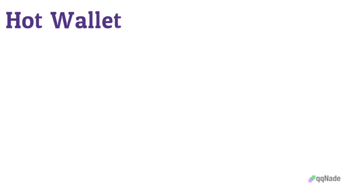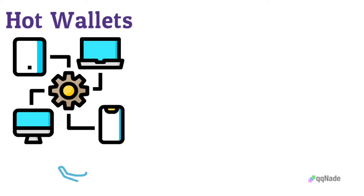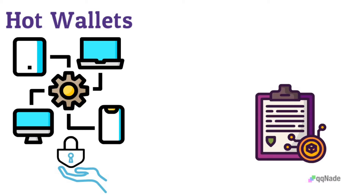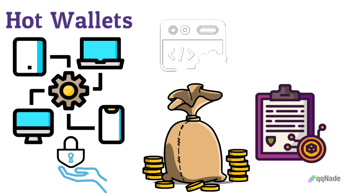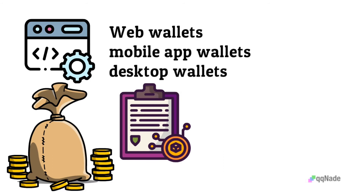Hot wallets feature an internet connection, making their security system prone to breaches. Although their ultimate security may not be guaranteed, hot wallets are flexible due to how owners can access or use their financial investments. The software wallets fall under hot wallets, appearing as web wallets, mobile app wallets, or desktop wallets.